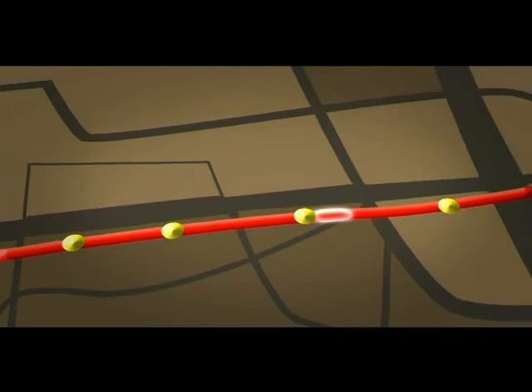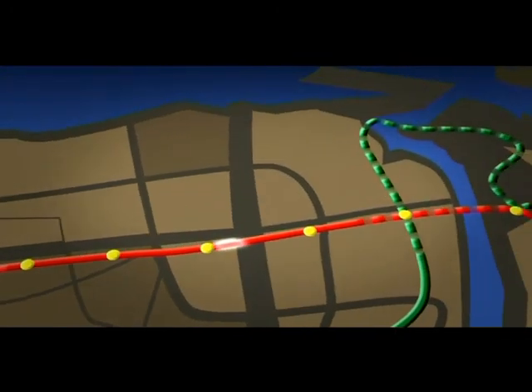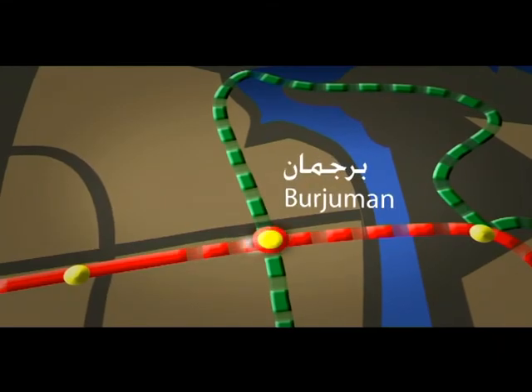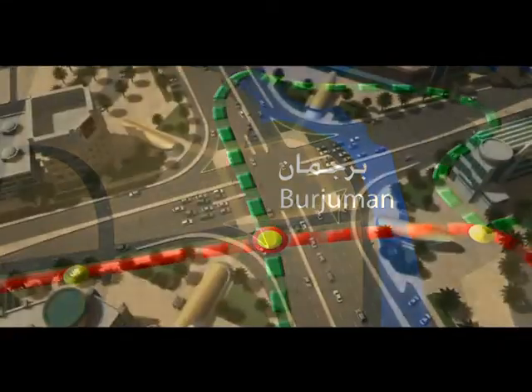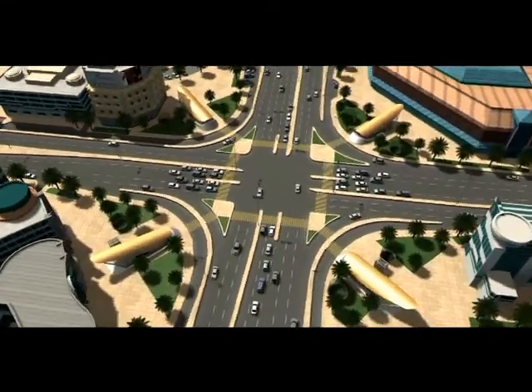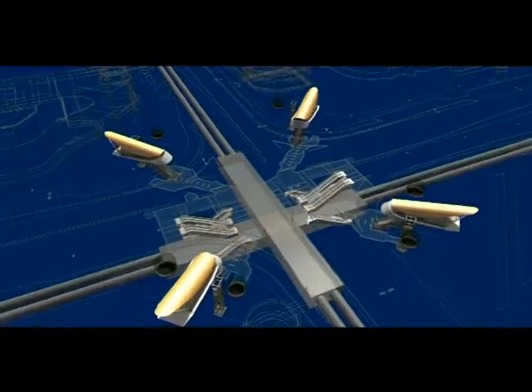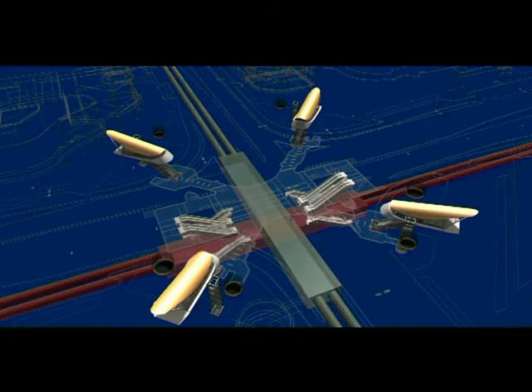On reaching the old part of the town at Al Karama, the railway heads underground through the tunnel portal to arrive at Bergeman Station, immediately below the main shopping plaza. Bergeman is one of the ten underground stations and one of the two main stations that serve as an interchange between the red and green lines.